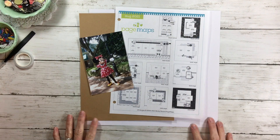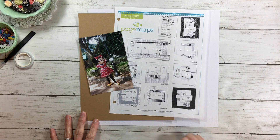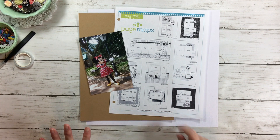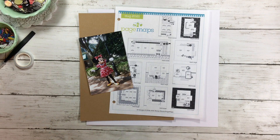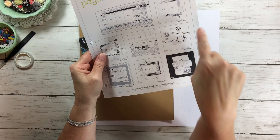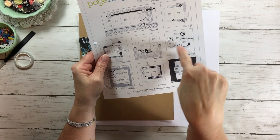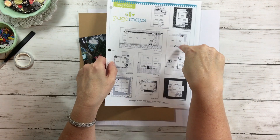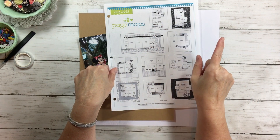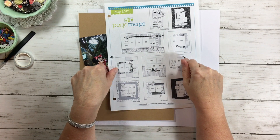The first thing we're going to do is play with a Page Map sketch — it's number seven, and I'll have the link below because these are the new August 2021 sketches and they are free. Grab them, print them, and use them because they are my favorite sketches. Now, if you look at sketch number seven, there is no title listed. When it comes to creating a layout, you do not have to have a title on your layout.